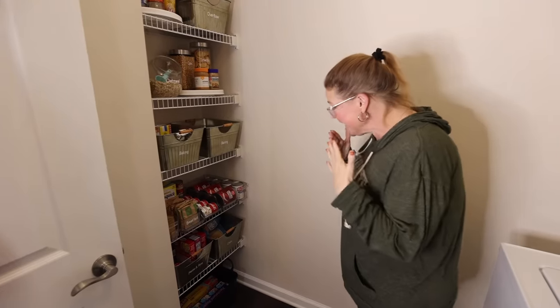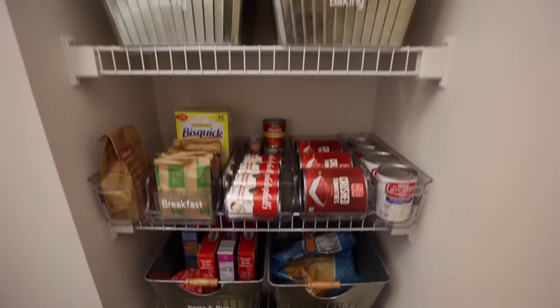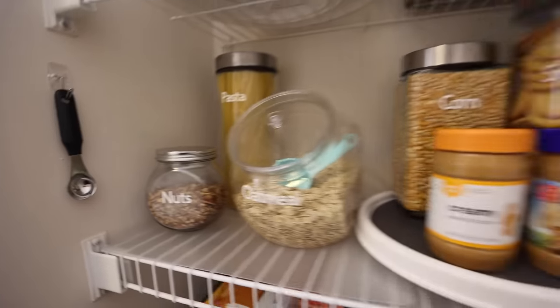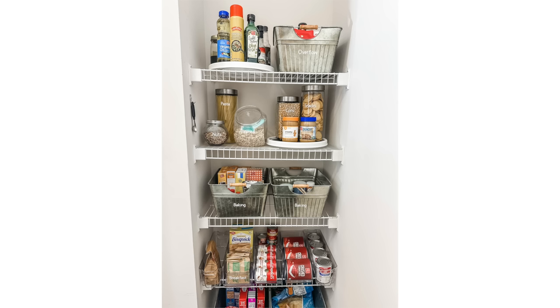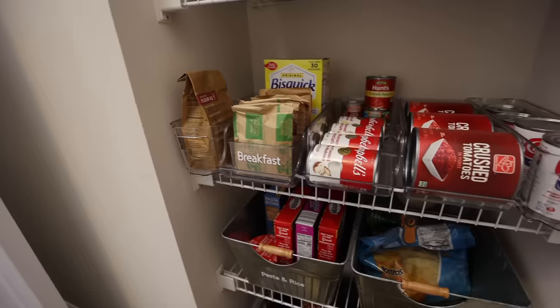Do you love it? It's beautiful. I'm so glad you love it — it's so happy! All my baking things are right here. That's just stupidly pretty. Why is that so aesthetically pleasing? It's so joyful.